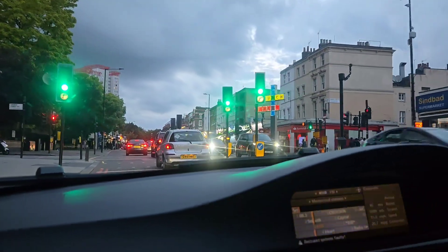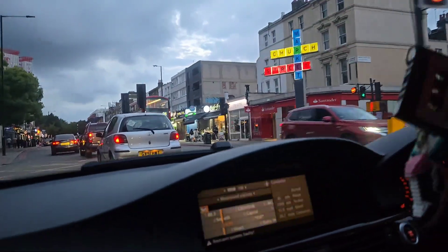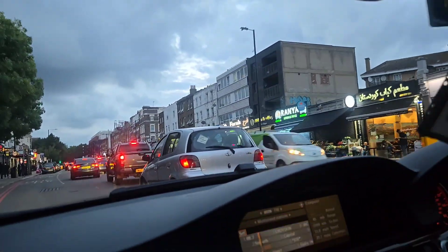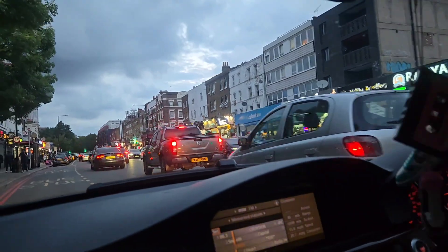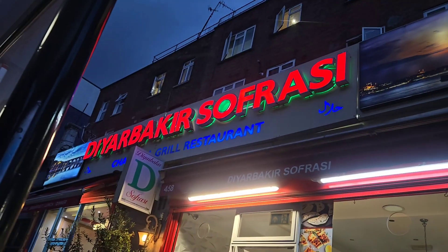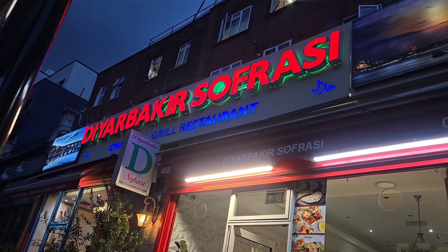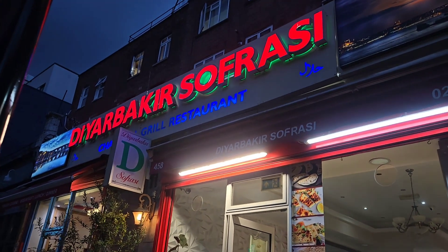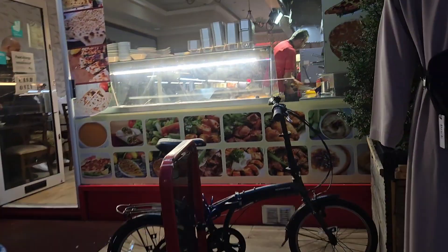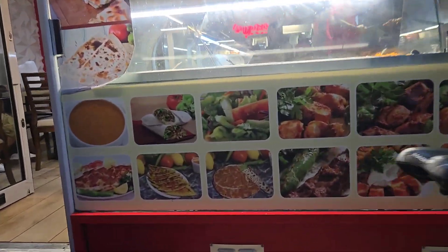Hi guys, it's Sabina back with another vlog. So today we're off to dinner — we're in Edgware Road and there's a place I wanted to try. I've read a lot about it and the reviews are really good. So let's go find the place first. I've actually been here before but they just changed the name and location. It doesn't look very fancy from inside but it's really nice, so let's go in.